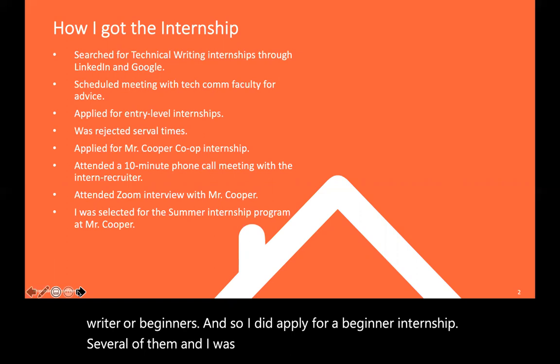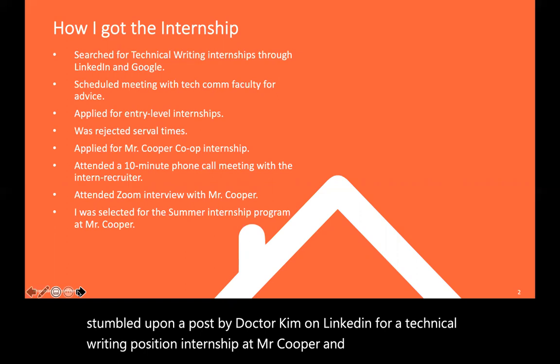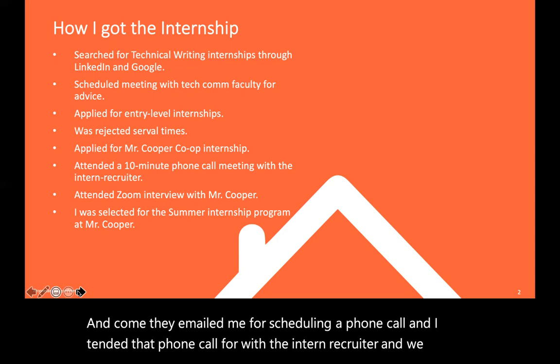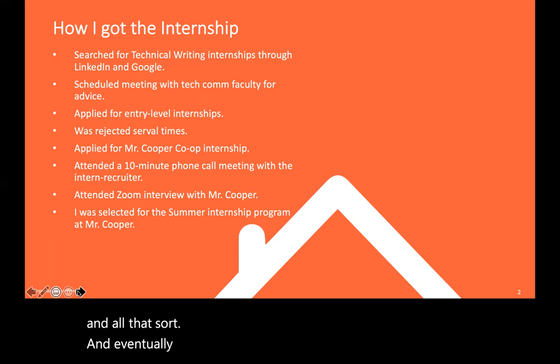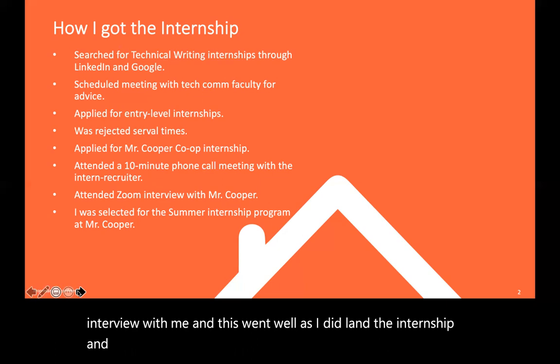I was rejected several times, and eventually I stumbled upon a post by Dr. Kim on LinkedIn for a technical writing internship at Mr. Cooper. I applied and they emailed me to schedule a phone call. I attended that call with the intern recruiter and we talked about my experience in technical writing and my education. Eventually I got an email that they wanted to have a Zoom interview with me, and this went well as I did land the internship. I started in this summer program in June of this year.